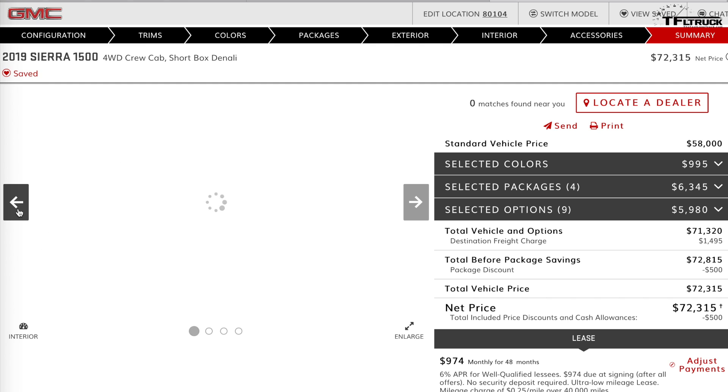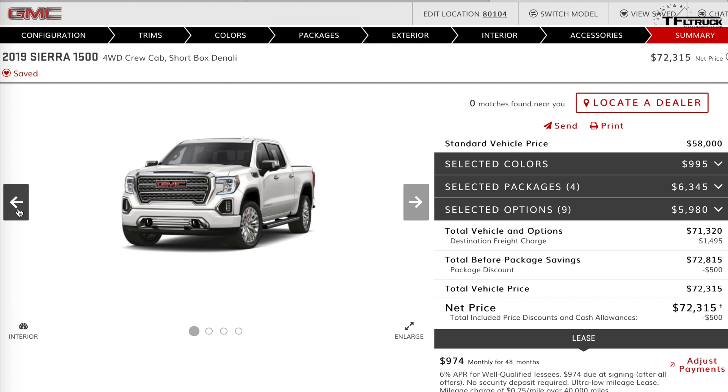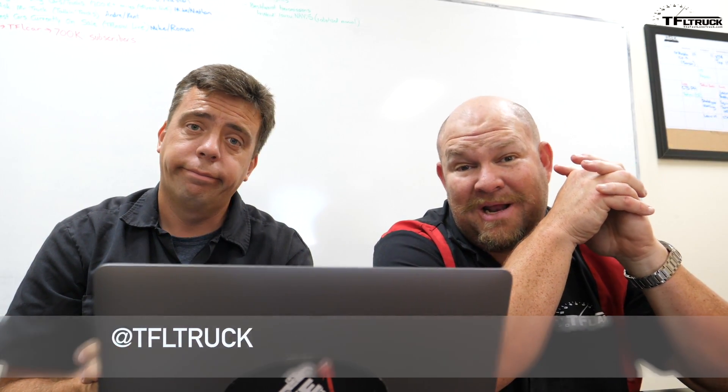That gives you a general idea of what's now available with the GMC Sierra 1500 configurator. As a reminder, this is only for this particular crew cab configuration and bed size — other cab configurations and work trucks are not available yet. Let us know in the comments how you would configure your GMC Sierra. Thanks for joining us — check out tfltruck.com for more news, views, and real-world truck reviews.